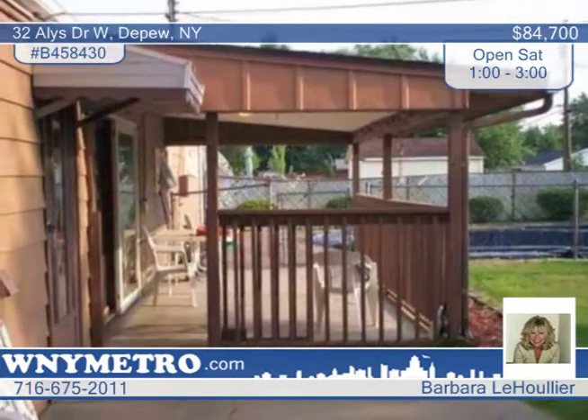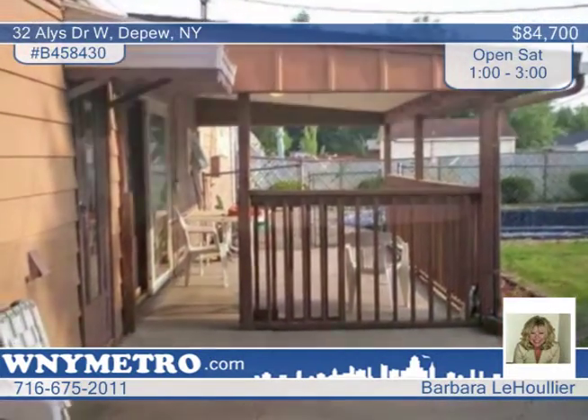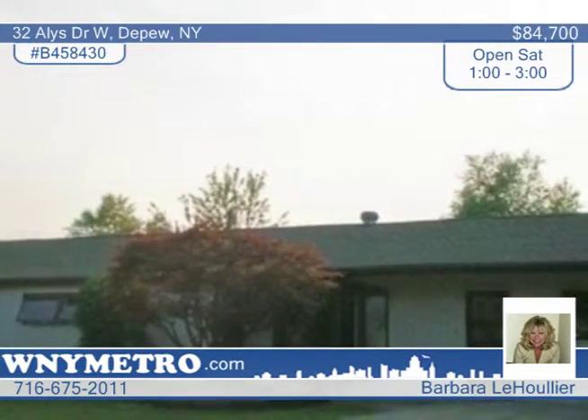Sold as is, close to schools and churches. This would make a fantastic home for a retiree or a starter home.